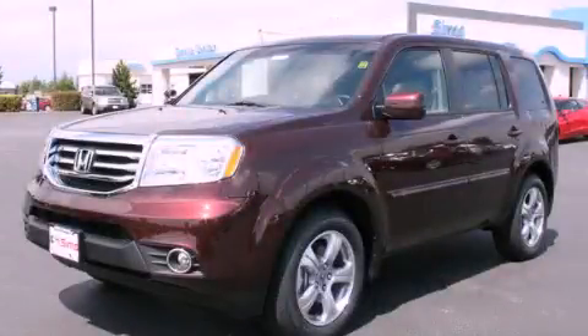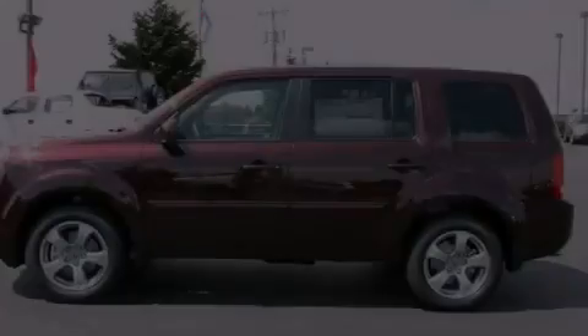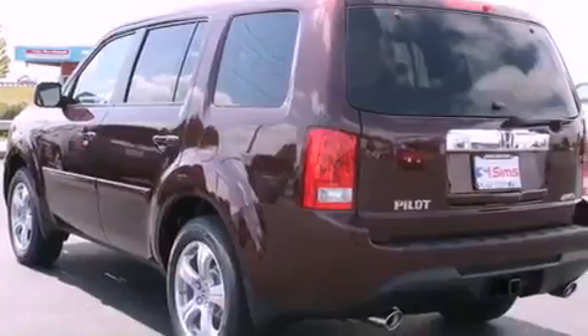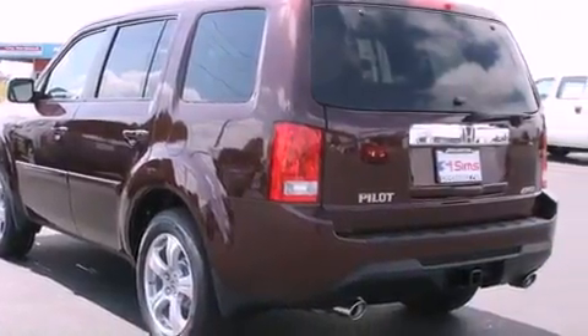This is a brand new 2012 Honda Pilot — functional utility for a modern lifestyle. It has a 3.5-liter 6-cylinder engine, a 5-speed automatic transmission, and 4-wheel drive.